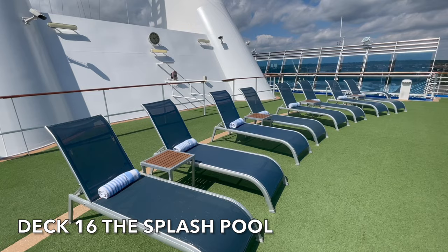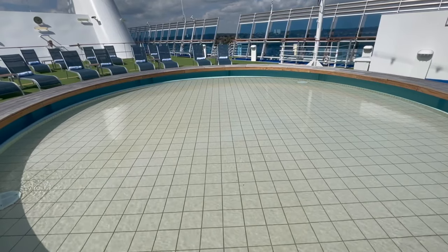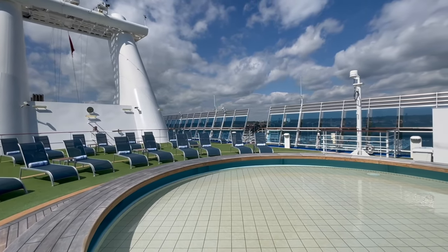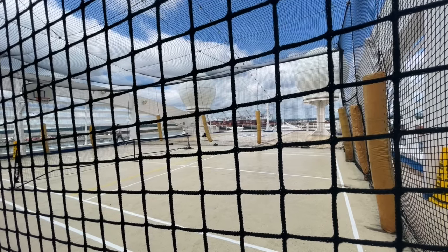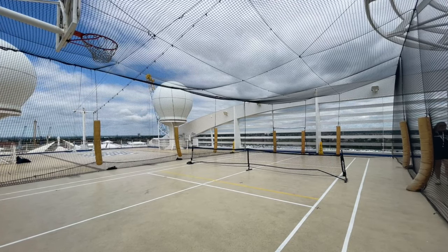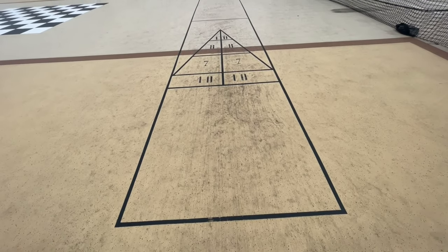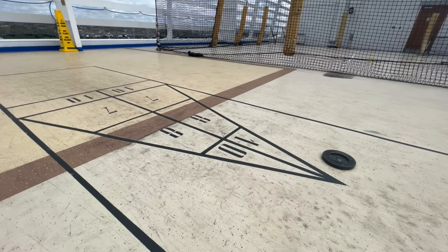On deck 16 forward is the Splash Pool — a large open space with a splash pool and a number of sun loungers. As it's located at the front of the ship you'll also be treated to those forward-facing sea views. To the aft of deck 16, only accessible via deck 15, you'll find Centre Court. This area contains a large enclosed sports court where you can play tennis, basketball and pickleball. There's also a large chess set and chess board, as well as a number of traditional deck games available, all free of charge.